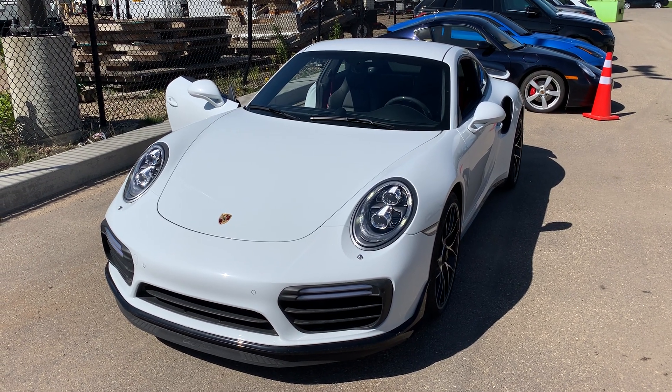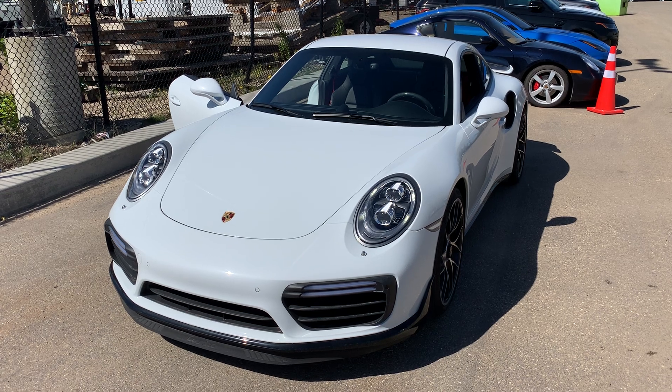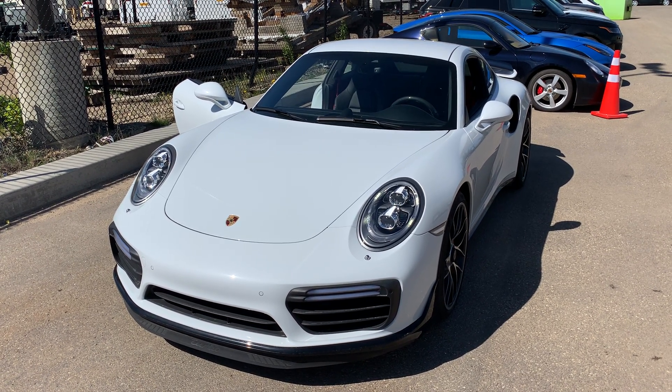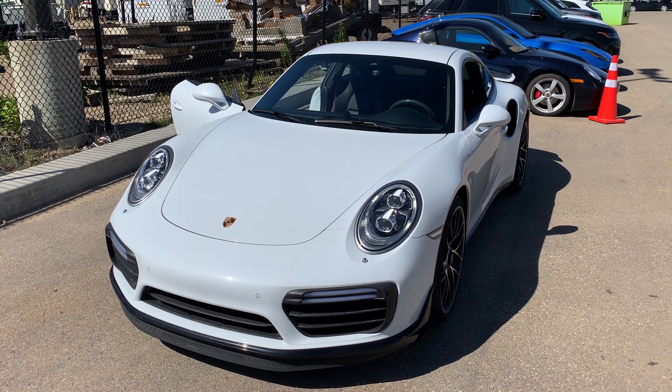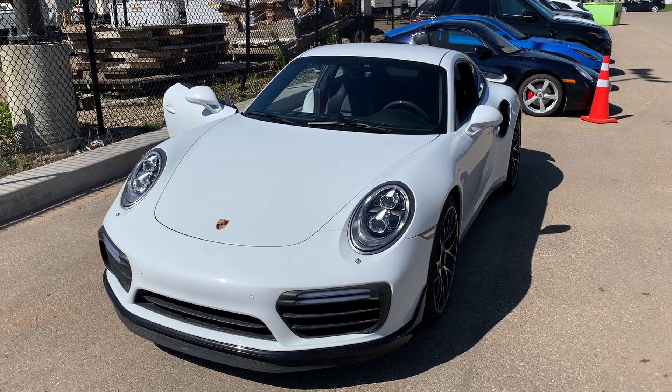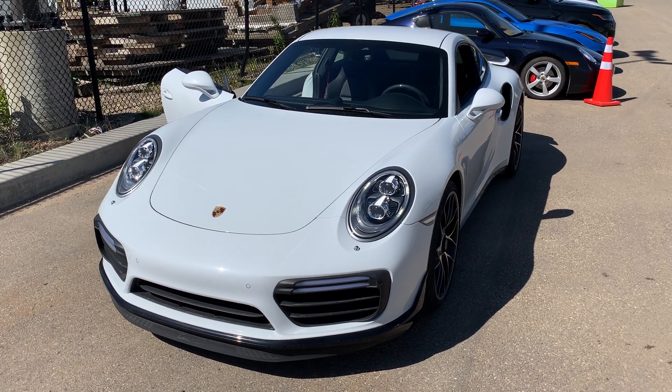Hello, Joshua Couch here with Porsche Center Edmonton. I wanted to start off by thanking you for your interest in our 2018 911 Turbo. Today I'm going to do a feature video walk around, introduce some of the options equipped on this 911, go over the overall condition, and hopefully get you excited before you come down for your final drive. So let's get started on your video.